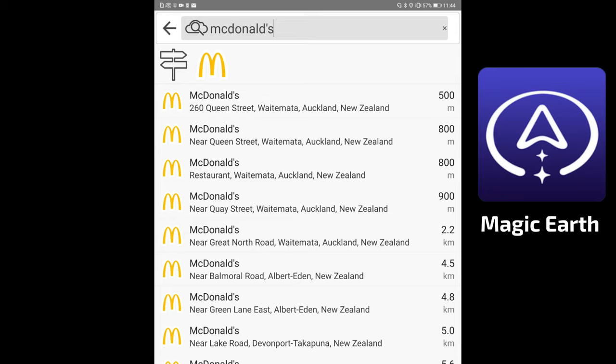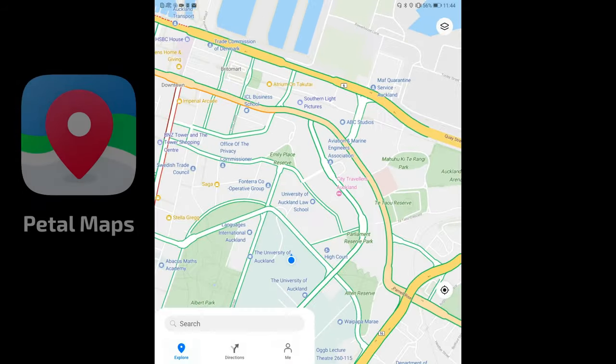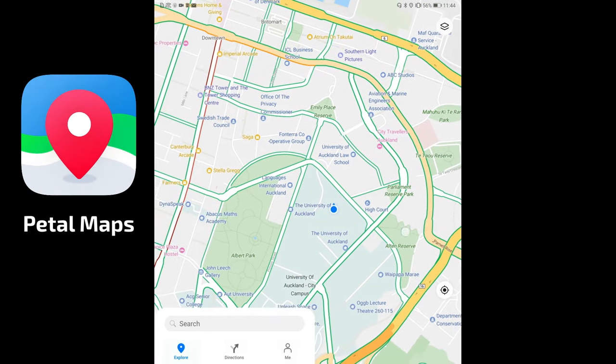Using the same search format as on Huawei Petal Maps, Magic Earth finds the McDonald's on Queen Street as the first result, just like Google Maps did, with another one on White Street about 900 meters away — making it pretty comparable to Petal Maps.